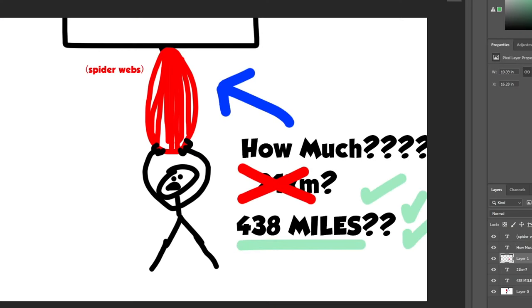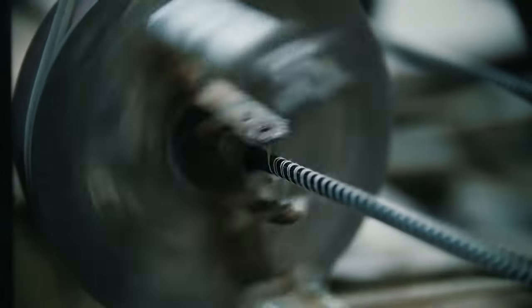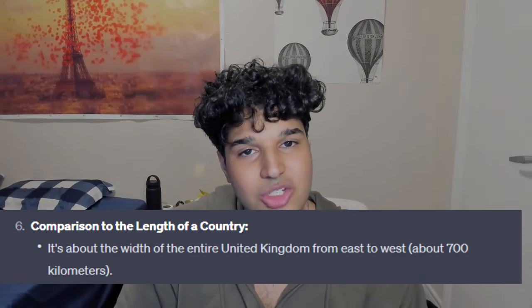Now if you think that's a big number, sweetheart, it's a phenomenally big number. It's a huge number. In this list right here you can see some of the things it's comparable to, but the one I really wanted to note is number 6: 438 miles is about the same width of the entire United Kingdom from east to west.